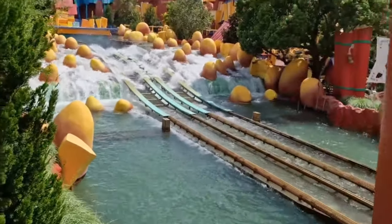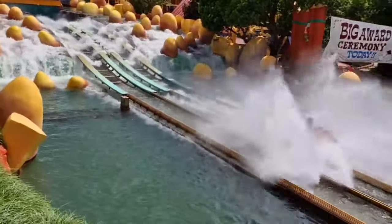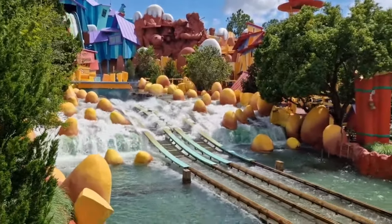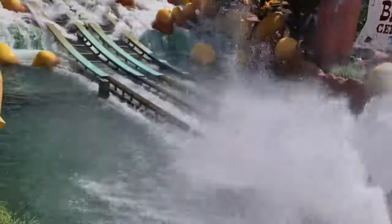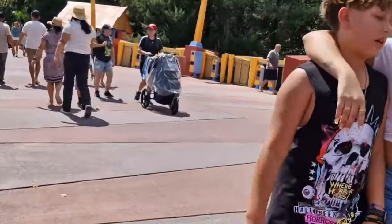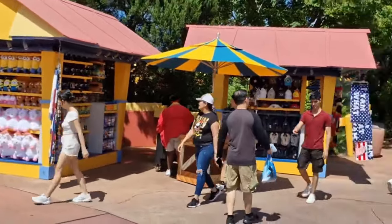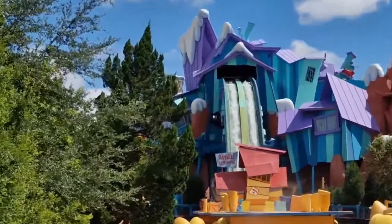Obviously a lot of the outdoor rides close when it rains. Generally in Florida it rains mid to late afternoon for maybe an hour at most, sometimes only a few minutes. If there's a thunderstorm a lot of rides will stay shut, so your best bet is to try and hit some of the outdoor rides before about 2-3-4 o'clock in the afternoon - though I can't guarantee it won't rain in the morning on occasion.